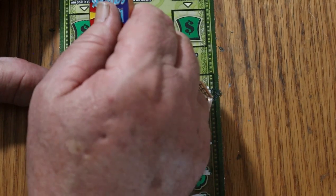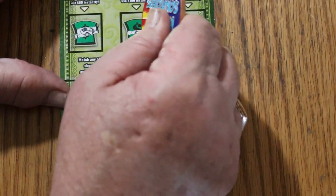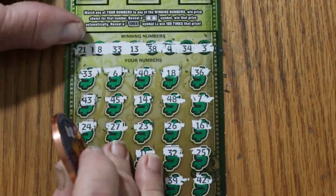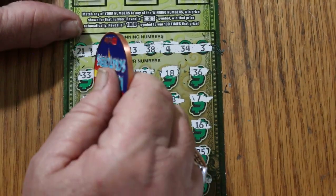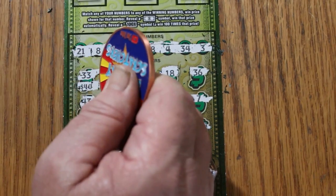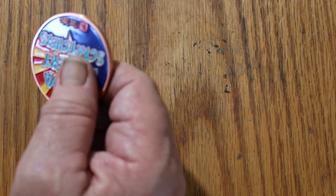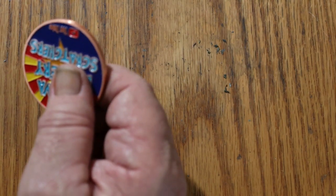Let's see what the bonuses have — nothing. 50, 100, and 500 is nothing. Just a single match on 33 — $40. Good way to start.